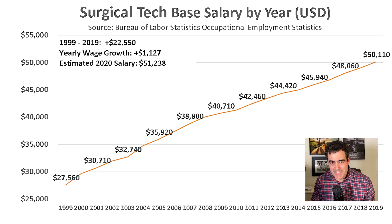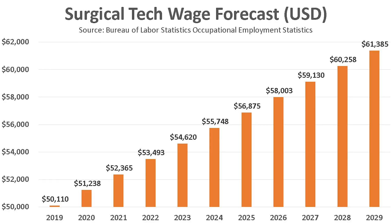Using $1,120 as the average annual wage growth for surgical techs — which is what we got from the last chart — we can predict that surgical techs in 2020 made around $50,000 as a base salary, and by 2029 this will rise to about $61,000.